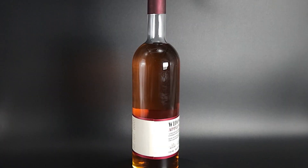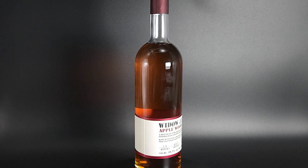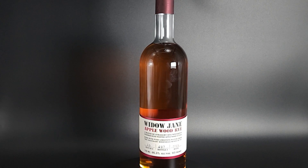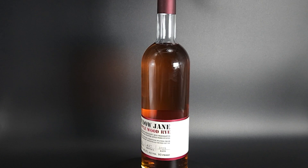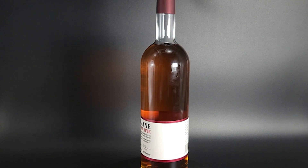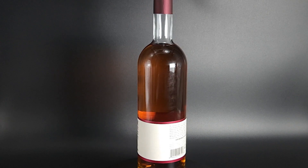Hi and welcome to The Liquor Connoisseur. I'm Crystal, I'm Roger. Today we'll be reviewing Widow Jane's Applewood Rye. Let's go behind the label — Widow Jane is a small batch whiskey made in Brooklyn, New York. They source their bourbon and rye but make some expressions in-house, use non-chill filtration, and proof it with limestone water from the Rosendale mines of upstate New York. They plan to distill all their brands in-house soon.